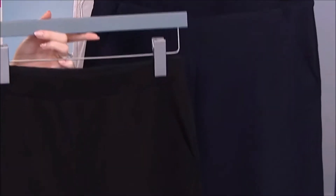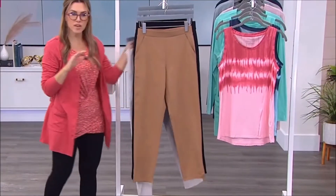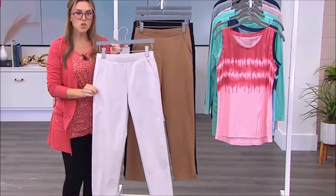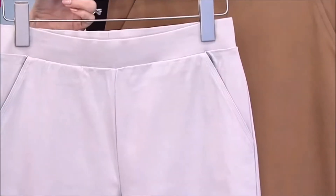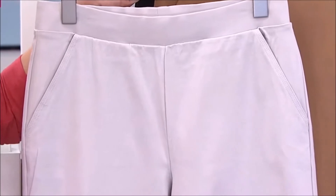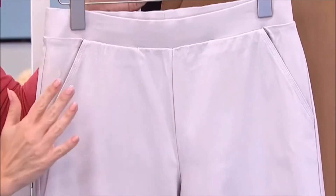So if you need a classic black trouser, definitely try the TempTek fabrication. And again, I really was surprised by HUE — they think outside the box. This one's called Wind Chime, and it's a neutral that's not quite a gray, not quite a cream, not quite an ivory.